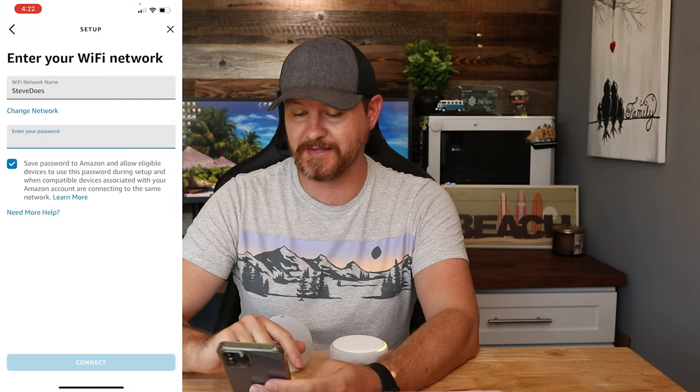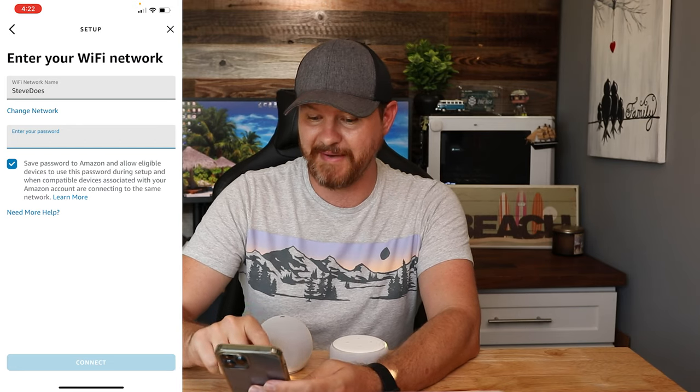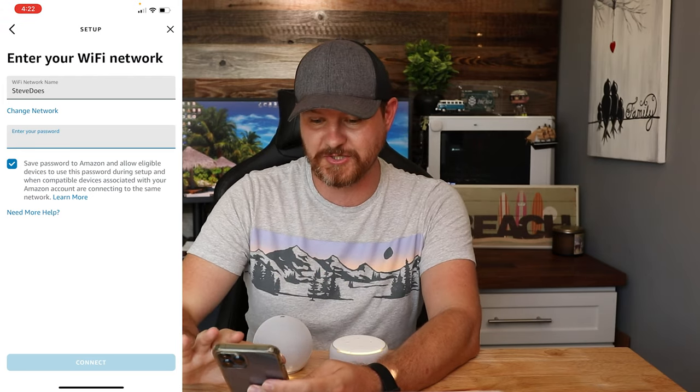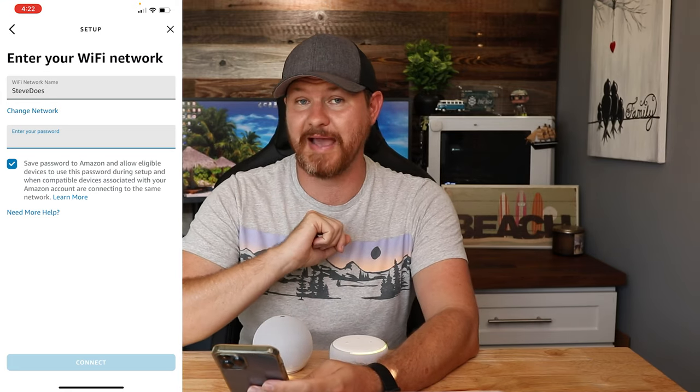So I can go ahead and click on the network I want. You'll notice that it has automatically checked 'Save password to Amazon,' so now it is going to update my information. You can uncheck that if you want to, but if I put in my new information here, it is going to save it to the account.